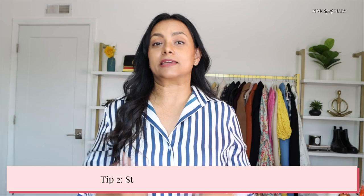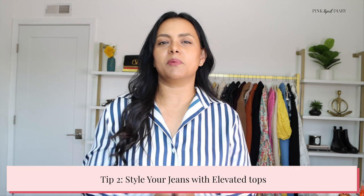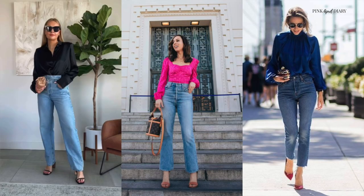But just wearing solid color jeans is not going to cut it if you are not styling them with the right tops. Not all tops look expensive and sophisticated. A simple white button-down shirt or a silk shirt is going to instantly make your jeans outfit look way more classy and elegant instead of a tank top. It's really important that you pay attention to the right styles of tops — ones that will make you look chic, elegant, and sophisticated.